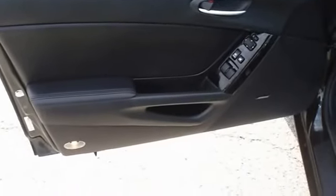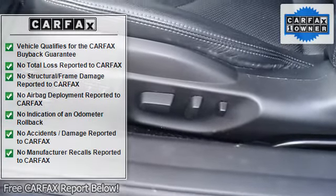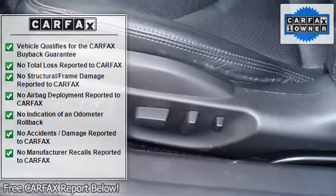With just 11,053 miles, this car is barely broken in. 100% AutoCheck guaranteed.